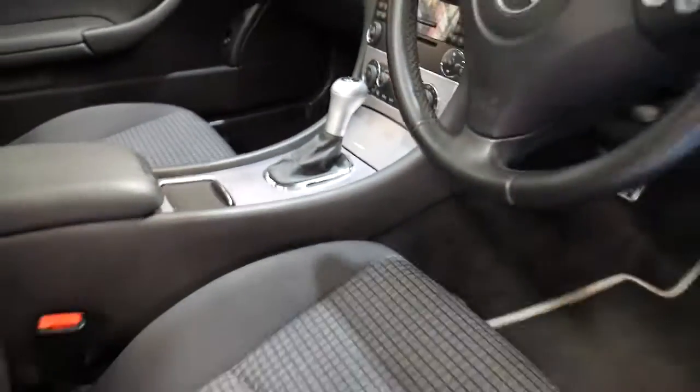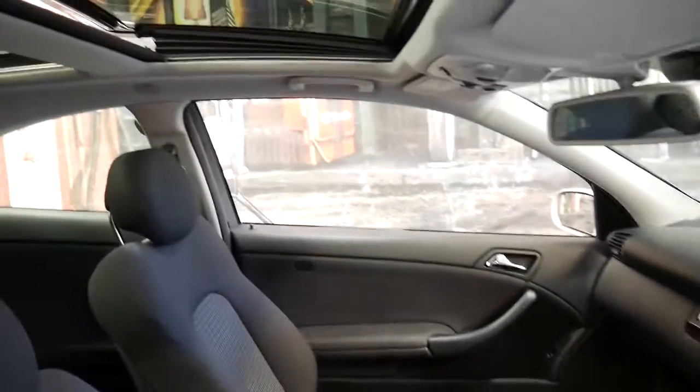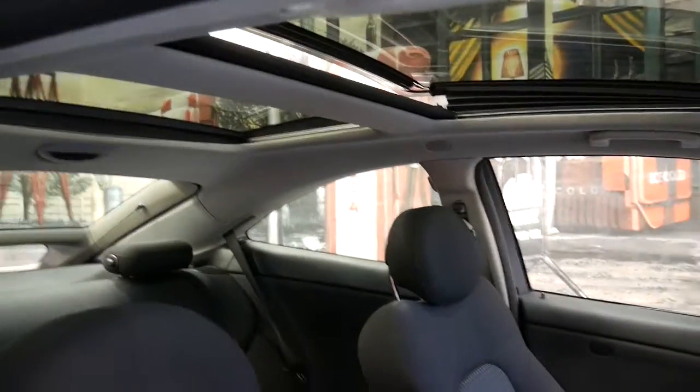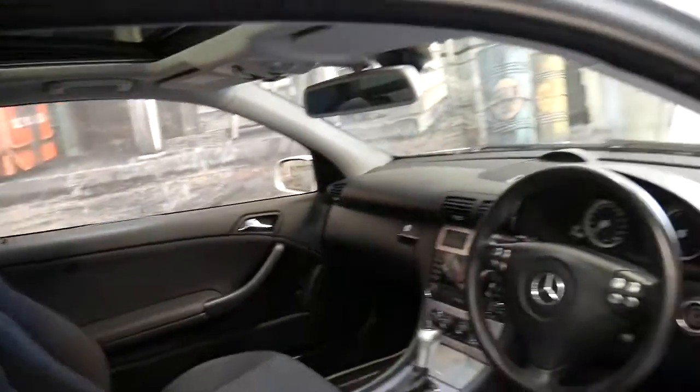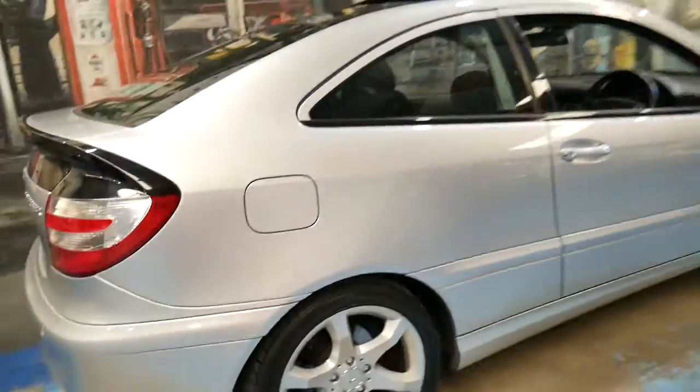It does have Bluetooth connectivity and factory front and rear parking sensors. The best thing about these C180s is they're a compressor, so they're powerful yet economical and very safe.